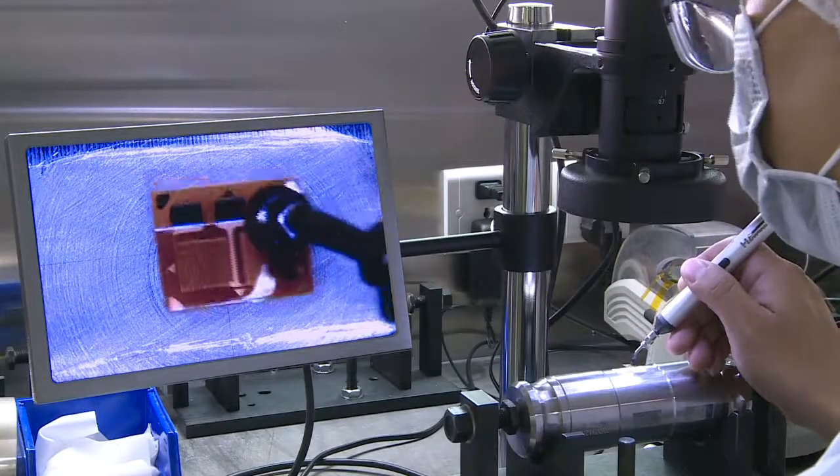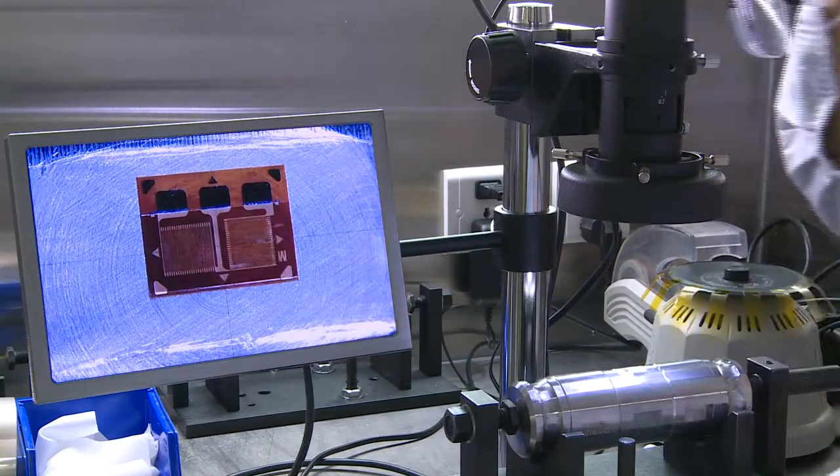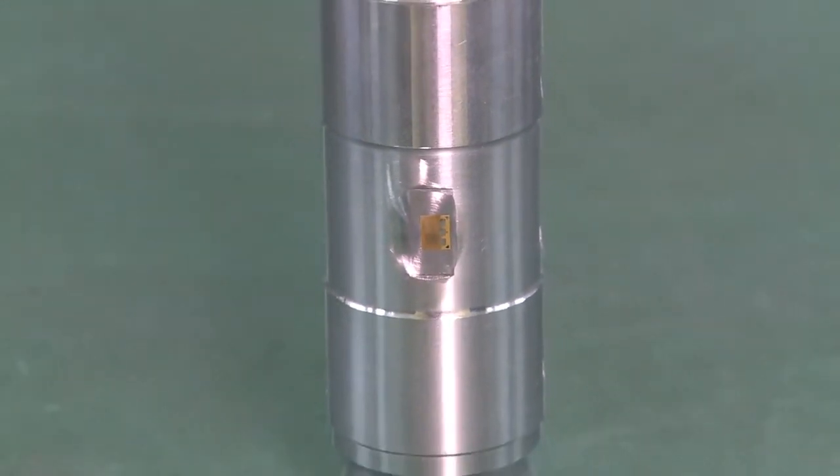Strain gauges are affixed to the finished core. They convert the weight applied to the cell into an electrical signal. The strain gauges are individually inspected to ensure accuracy.